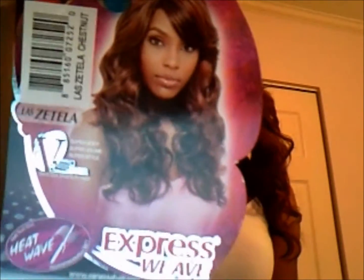Mirror mirror on the wall, who's the freshest of them all, baby? I am back with another review, and as you've seen, that was Vanessa — one of her Express Weed brand wigs.